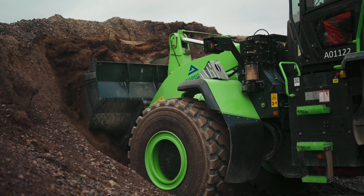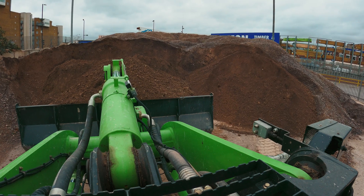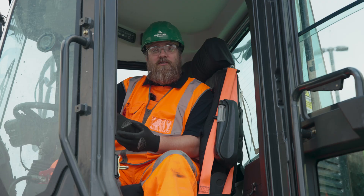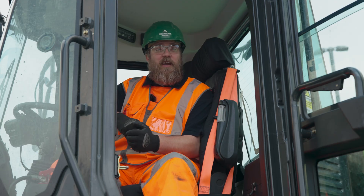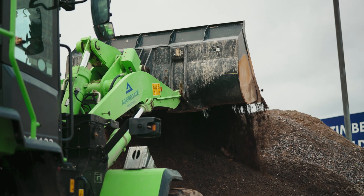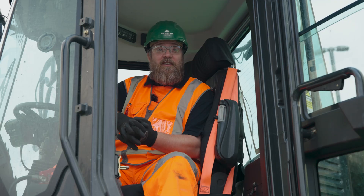The machine is quite comfortable and easy to drive — a lot of power behind it for lifting aggregates, and very smooth. When driving, there's pretty much no difference to the diesel machines. Controls are basically all the same, something we're used to. The only difference is it's just a hell of a lot quieter than the diesel machine.